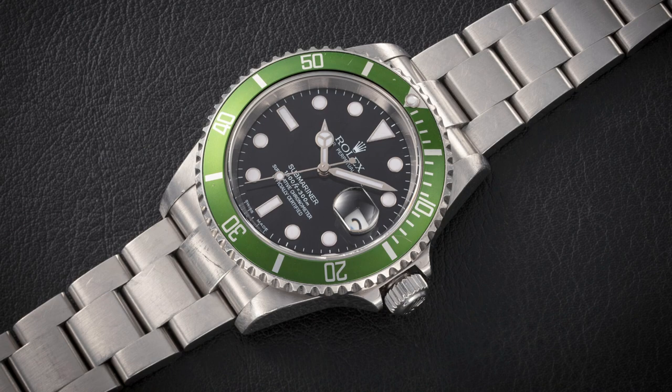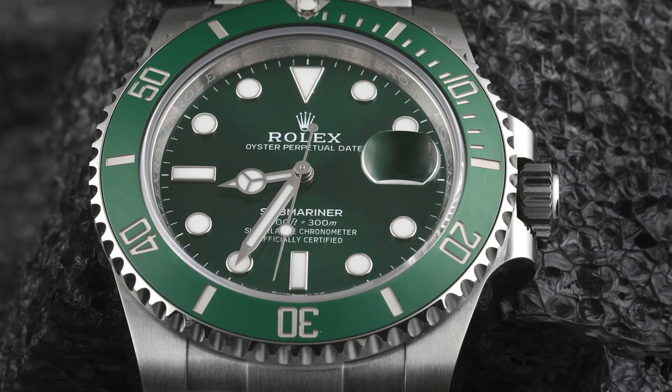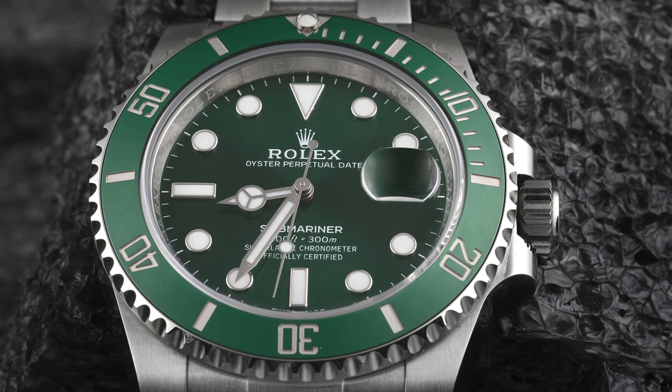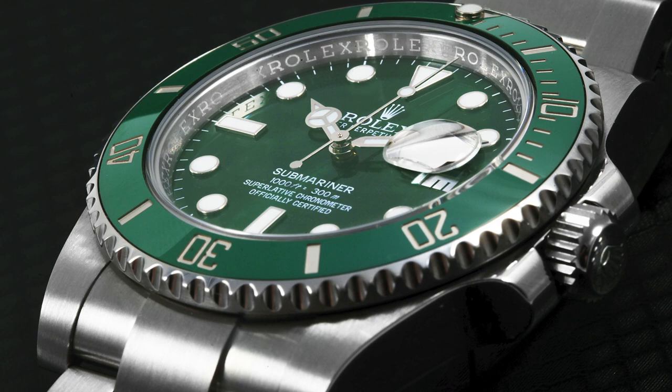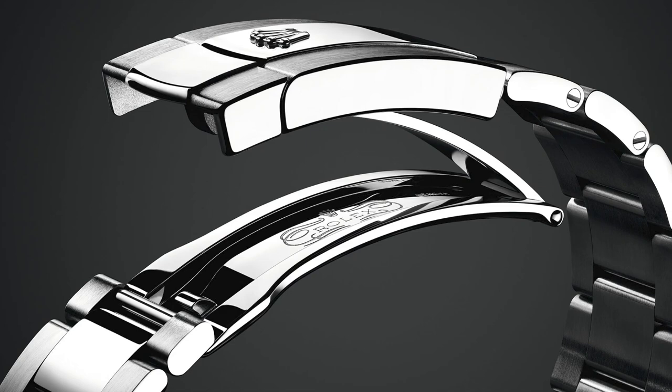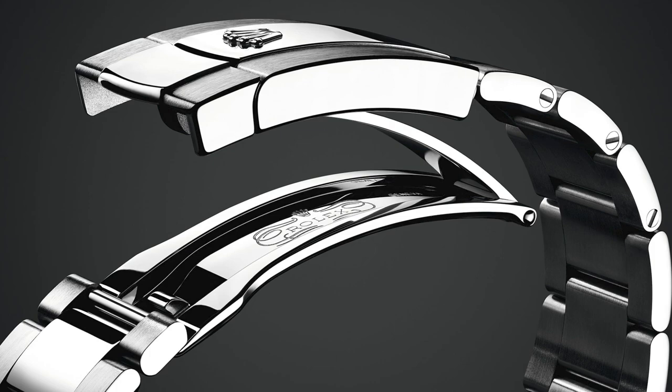In 2003, Rolex introduced the first green Submariner, the Kermit, commemorating the 50th anniversary of the model with its first green aluminum bezel. From 2010 to 2020, the modern era ushered in the ceramic bezel and super case. The six-digit Submariner references introduced the maxi dial, super case, and Cerachrom ceramic bezel. The 40mm case featured broader, square lugs and wider crown guards for a beefier look. The dial became more legible with larger lume plots and hands, and the Cerachrom bezel offered greater resistance to scratching and UV fading.